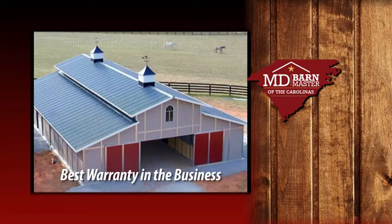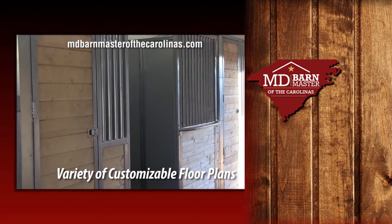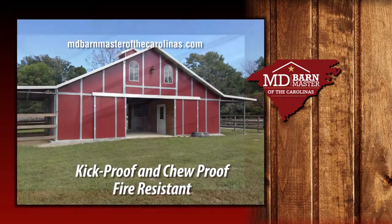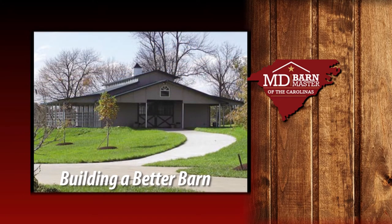My name is Scott Brookins and I am the owner of Brookins Construction and MD Barn Master of the Carolinas. At MD Barn Master we have the best warranty in the business, a variety of designs to choose from, and our barns are easily customizable to meet your needs. We have financing available to those who qualify. Our barns are fire resistant and they hold their value with little maintenance. Let us build your dream barn for you today.